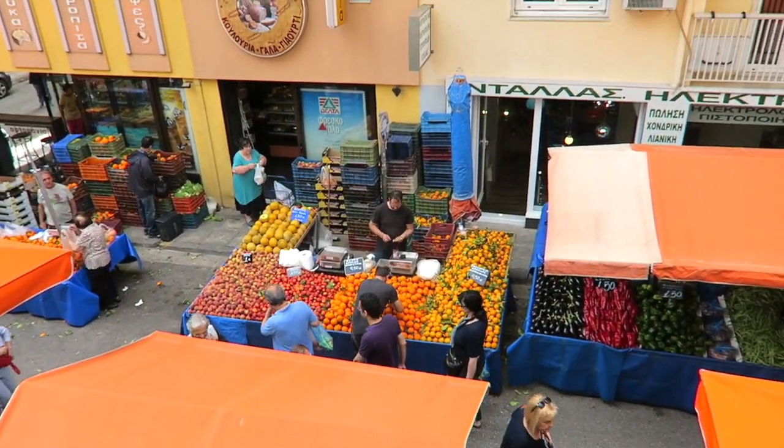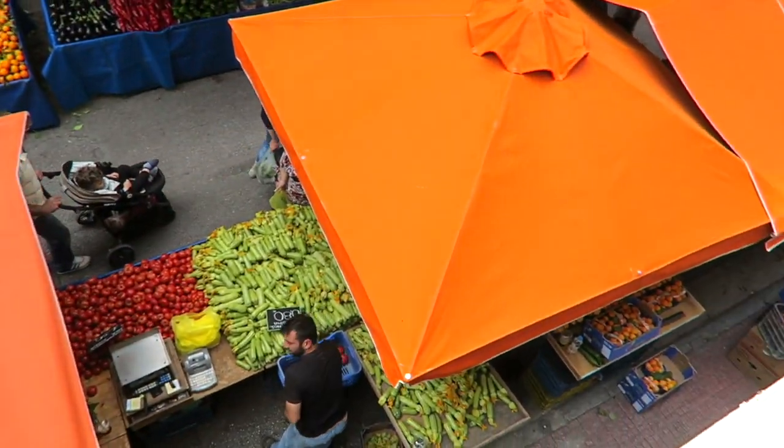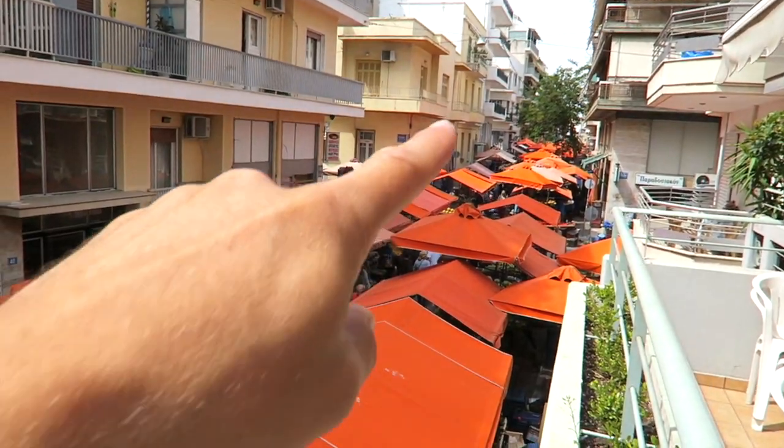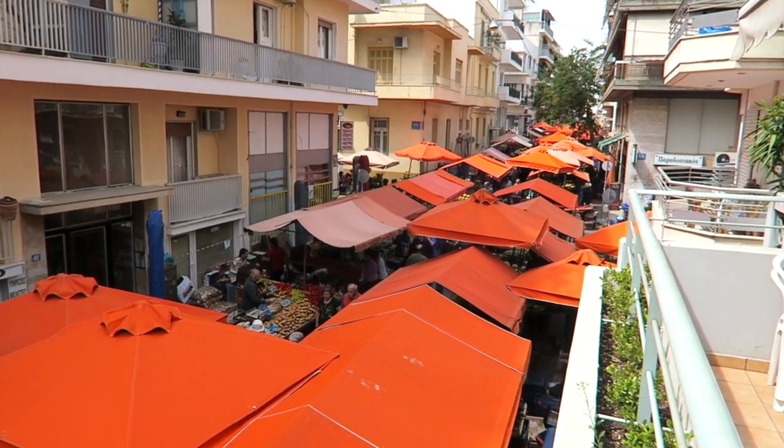You've got your citrus, nectarines, zucchinis and other veggie stuff, apricots — it just goes on all the way down the street and a couple of little side streets as well.